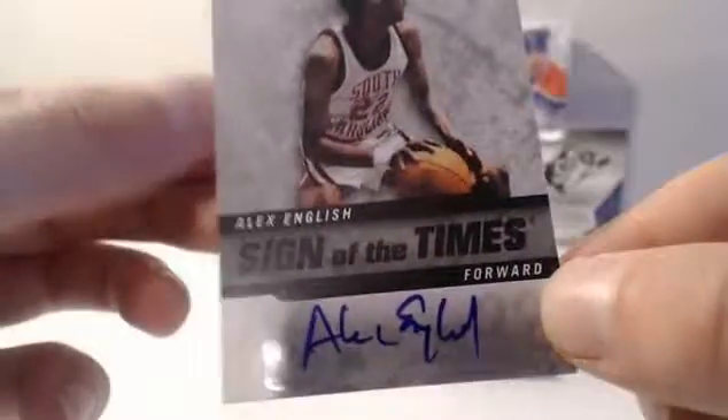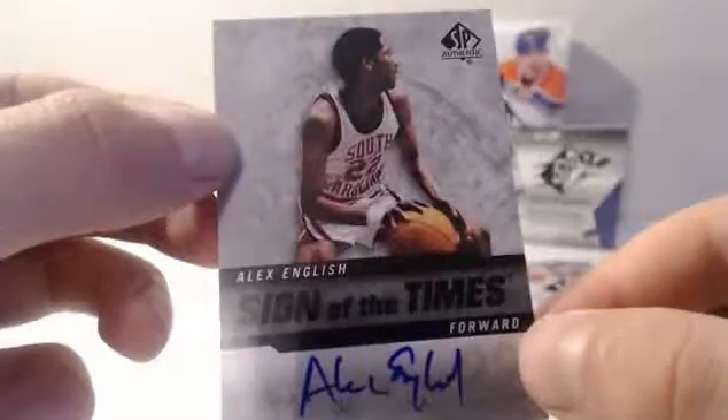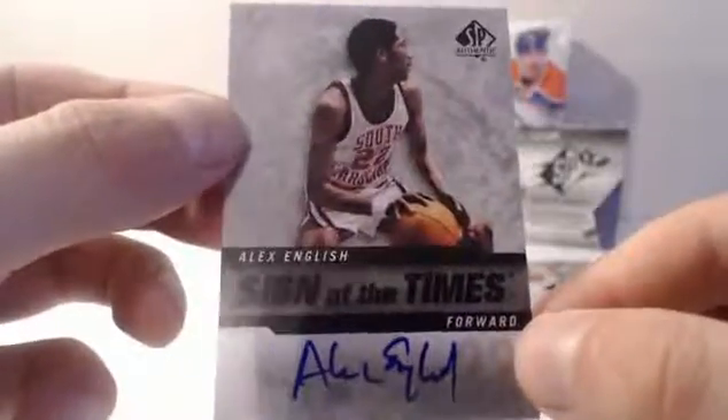Danielle Marshall — base. Oh, this is cool — sign of the times. Alex English. Let's get that to focus because you do not want to miss that. Very nice. Hall of Fame. I think he holds pretty much every Nugget scoring record.